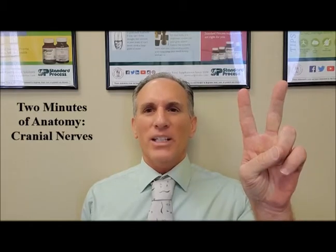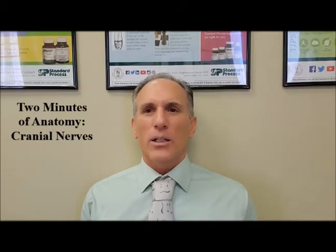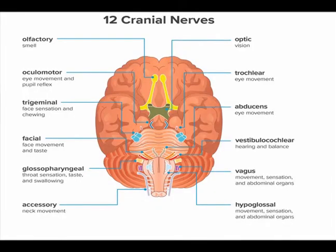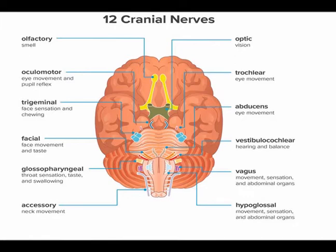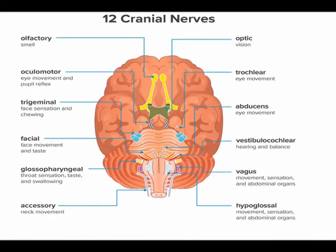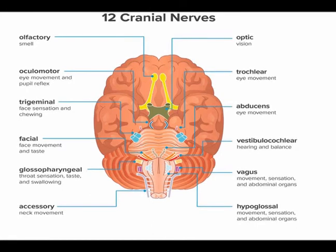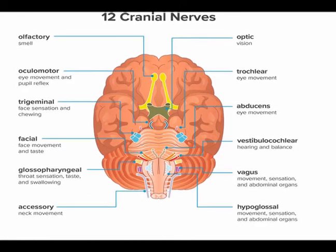Hello and welcome to Two Minutes of Anatomy. I am Dr. Donald Lozello of Championship Chiropractic in Las Vegas, Nevada. The cranial nerves carry nerve signals into and out of the brain. Twelve pairs of cranial nerves exist and I am going to list them, tell you their names, and whether they are afferent, efferent, or mixed nerves.